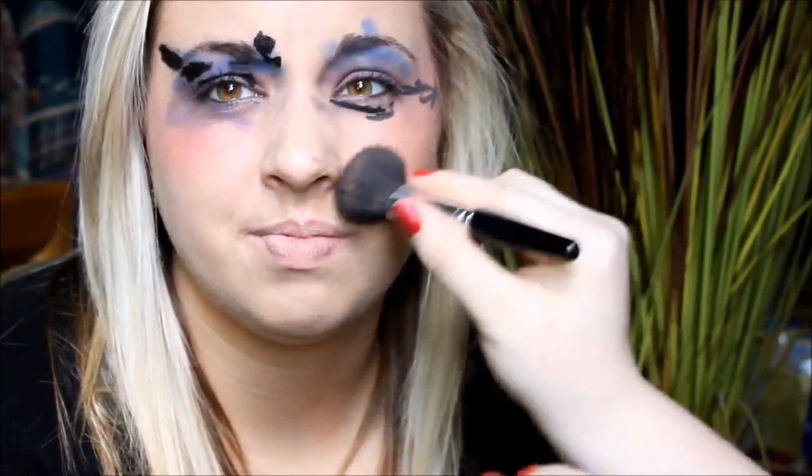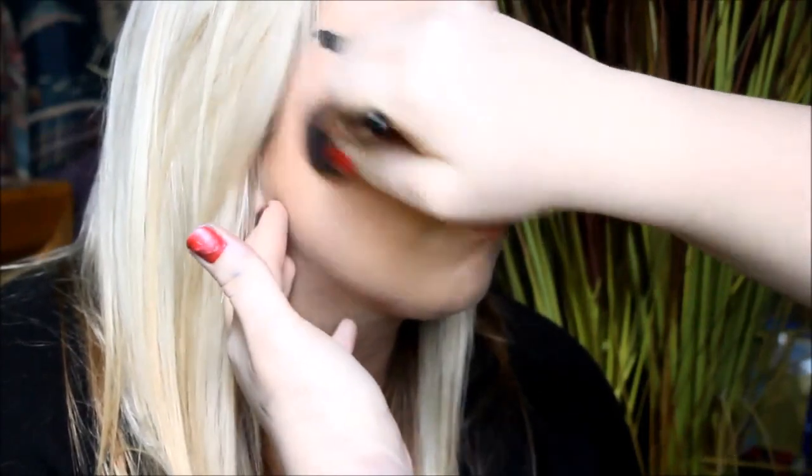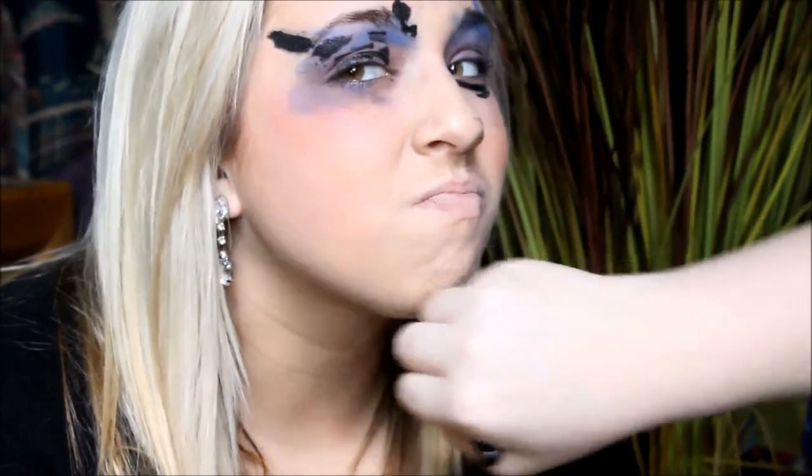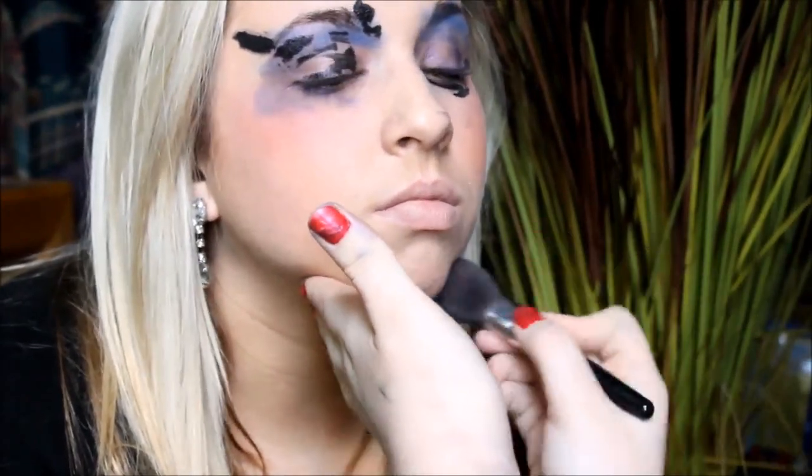You do it really hard. Oh, I do? Yeah. Well, sorry. It's just going to be extra dramatic. Okay, there's that side. And I'm going to do that side on the hollows of the cheeks. And then underneath.